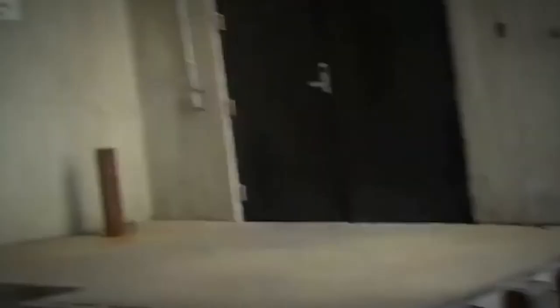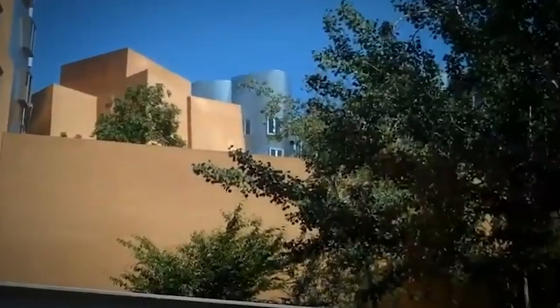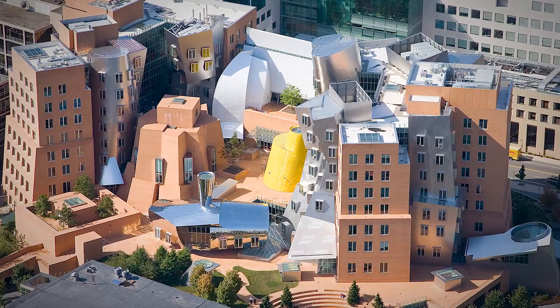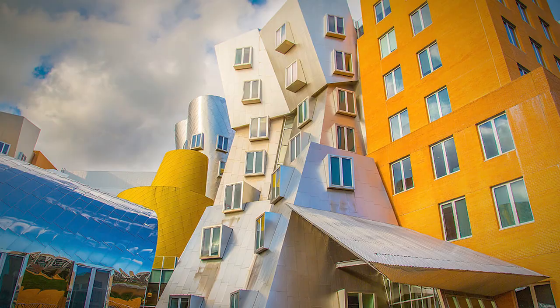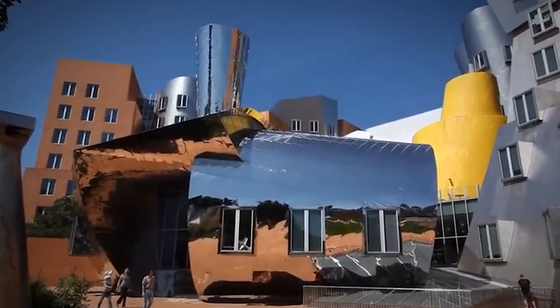While people blamed Gehry, he blamed value engineering — meaning some parts were left out of the design and construction in order to save costs. He argued that the problem was in the construction. However, some believed the problem was in the design, which he admitted to creating using software. The Stata Center looks very beautiful and different but can hardly be considered good architecture because it doesn't meet strength requirements. The reversed structural algorithms create disorder and embody the antithesis of nature's organized complexity.